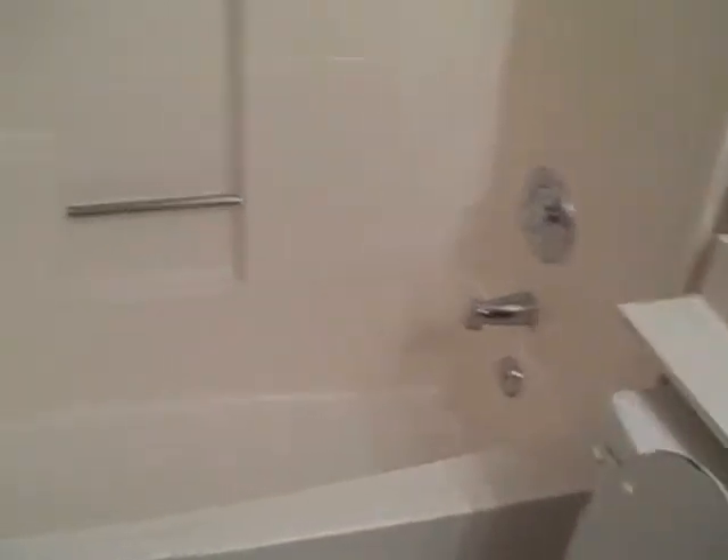And then the master bath — kind of a mirror image of the other one. Everything's in good shape here, so you pretty much move right in.